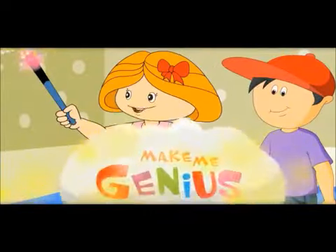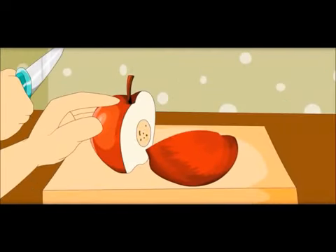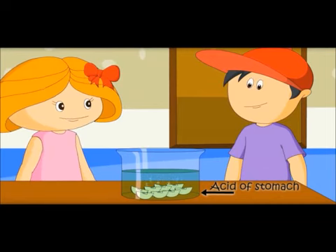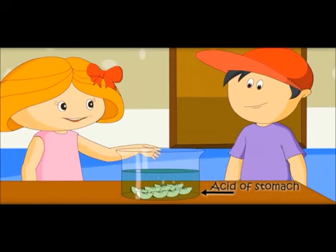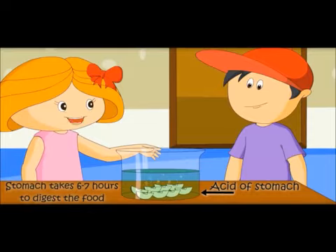Let's see an experiment on what happens inside the stomach. Let me show you how gastric juices in the stomach burn the food we eat. Why are you cutting the apple? Because food goes into our stomach in small pieces. The liquid in this jar is acid like in our stomach. Acid in the stomach burns all the food — or we can say it cooks all the food — to get nutrients. Stomach takes 6 to 7 hours to burn all the food.